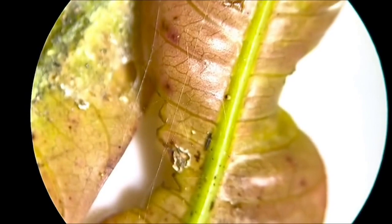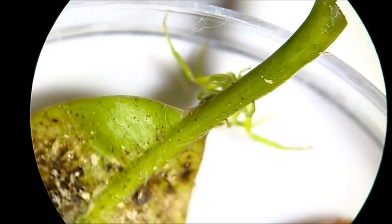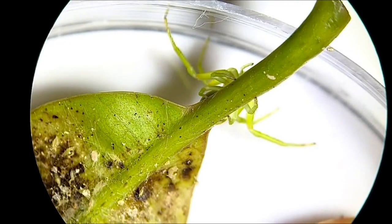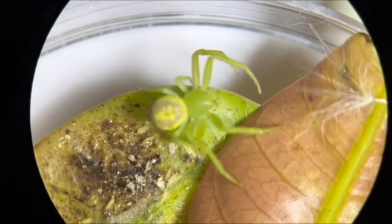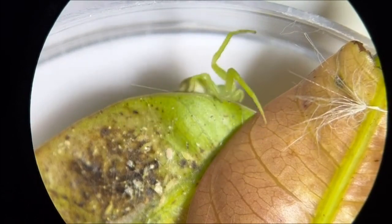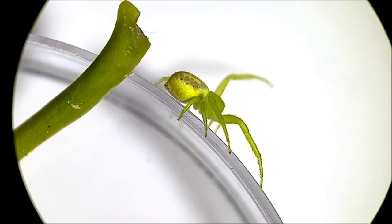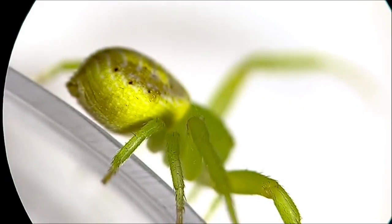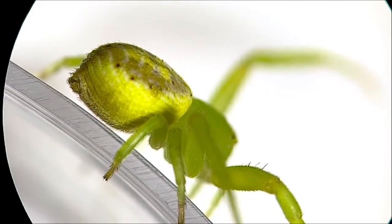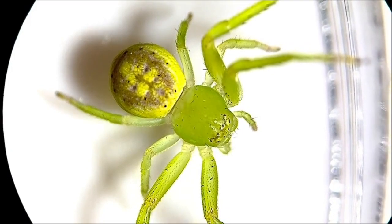Next up is one of my most favourite spiders in your backyard. Its specialty is camouflage. This is a crab spider, and it belongs to a group of over 2000 species, all with different colours and patterns. In my handling and experience of these spiders, they are usually pretty calm. They are called crab spiders because they have two long front legs, and they sort of spread out like a crab would.